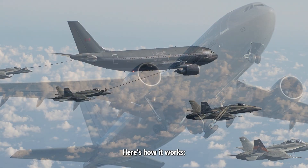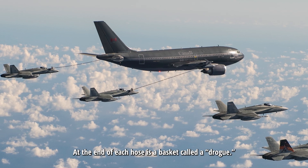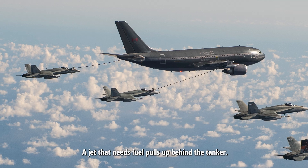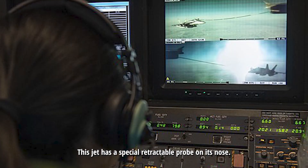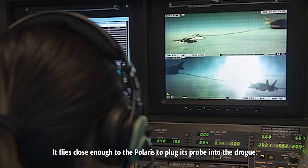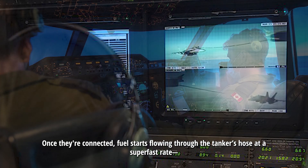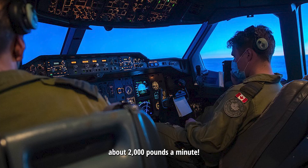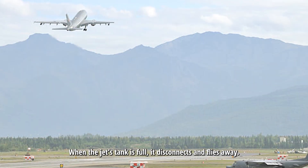Here's how it works. The Polaris has two pods on its wings with long hoses. At the end of each hose is a basket called a drogue. A jet that needs fuel pulls up behind the tanker — this jet has a special retractable probe on its nose. It flies close enough to the Polaris to plug its probe into the drogue. Once they're connected, fuel starts flowing through the tanker's hose at a super-fast rate, about 2,000 pounds a minute. When the jet's tank is full, it disconnects and flies away.